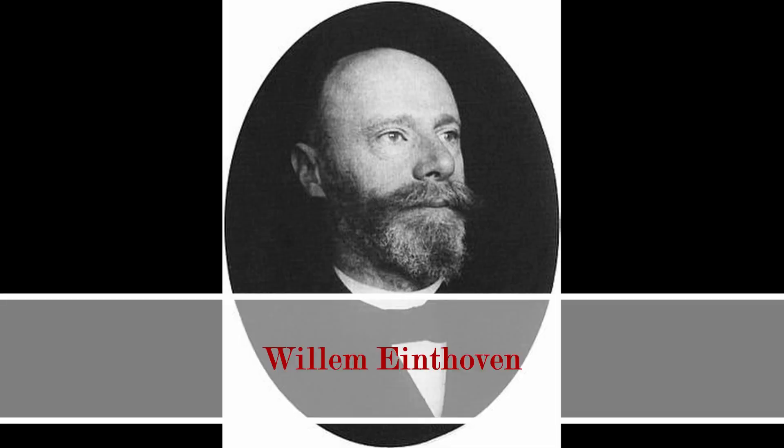Who came up with this amazing device? Enter Doctor Willem Einthoven. Einthoven was a Dutch doctor born in 1860. His father, who was also a doctor, died at a young age, and that left a lasting impression on him. He would join medical school following in his father's footsteps.